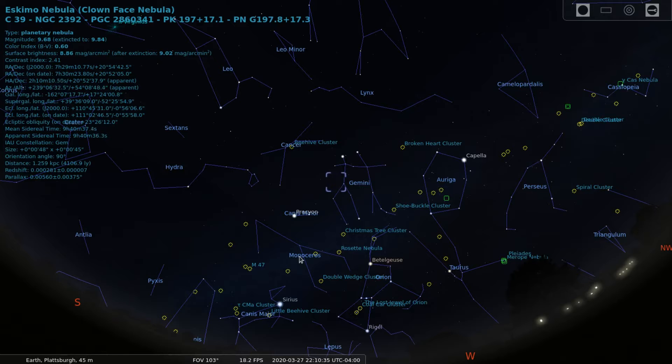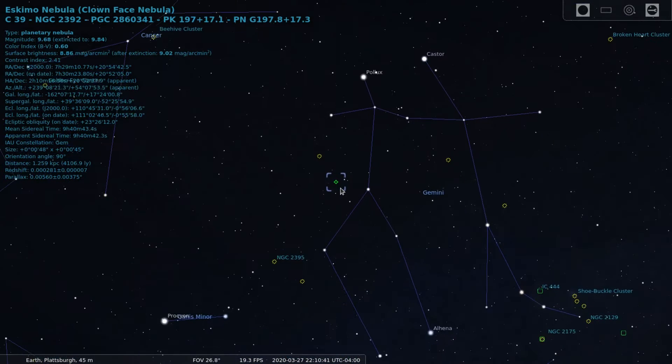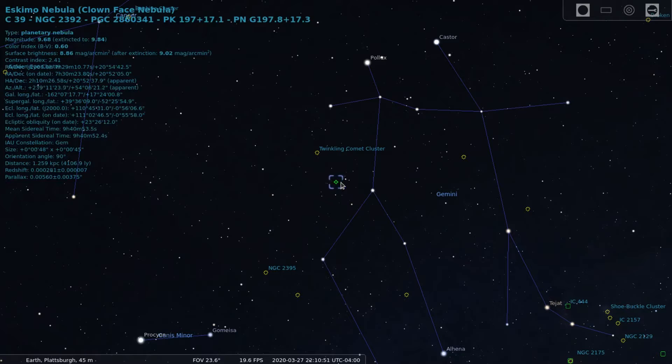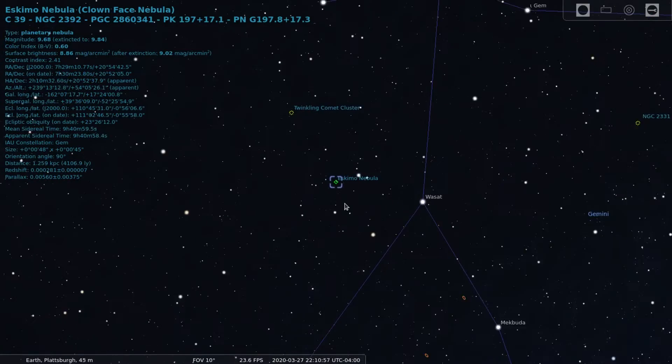Here we are in Stellarium, centered on NGC 2392, also known as the Eskimo Nebula or the Clown Face Nebula in the constellation of Gemini. This planetary nebula can be found near the double star Wasat. The apparent magnitude of the Eskimo Nebula is around 10. This object requires a telescope — while a small telescope will be able to see it, it is best viewed with a larger telescope.